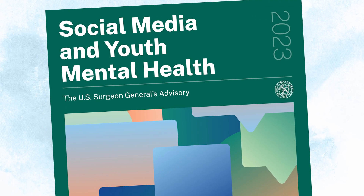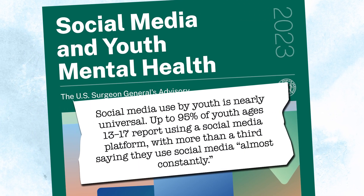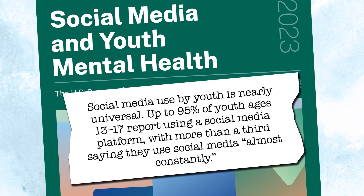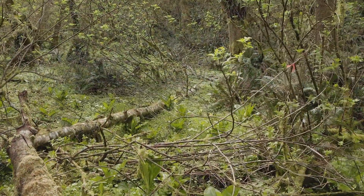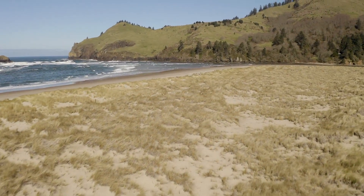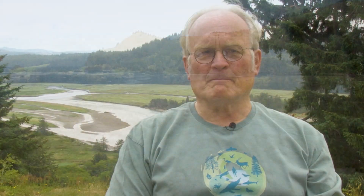Surgeon General Murthy has said we have an epidemic in this country. A lot of that is due to the fact that they are in a very flat, very electronically driven world. I think the biggest aha is that the rest of the world is a fascinating, beautiful, intriguing, fun place to be — just to counterbalance all that time they spend on their phones and on tablets. We are an antidote to an epidemic.